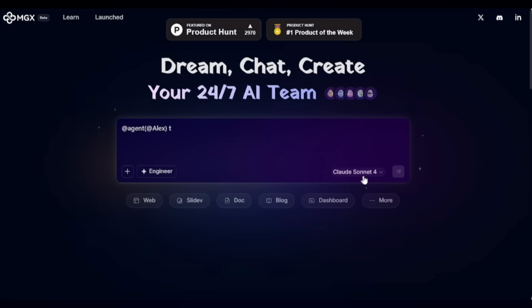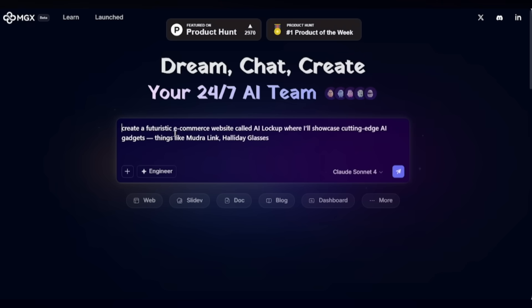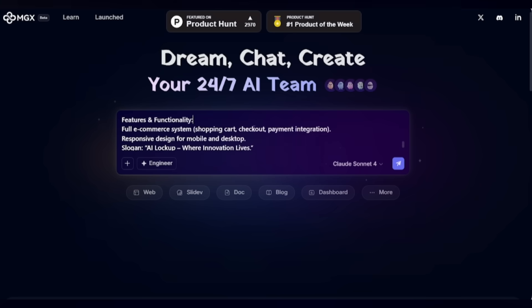Let's build something together. Here you will see different kinds of models — DeepSeek, ChatGPT-4, or Claude Sonnet 4. I am keeping it as it is. Let's say I want to create a futuristic e-commerce website called AI Lockup, where I'll showcase cutting-edge AI gadgets — things like Mudralink, holiday glasses, and so on.